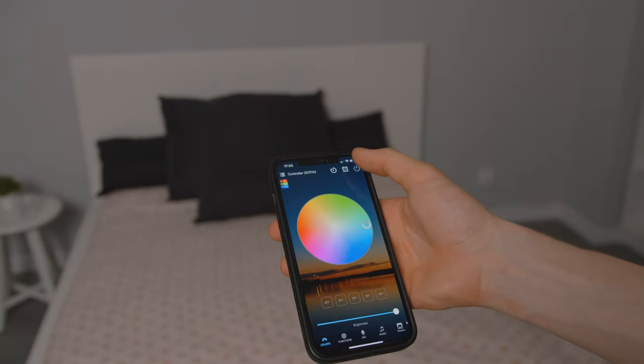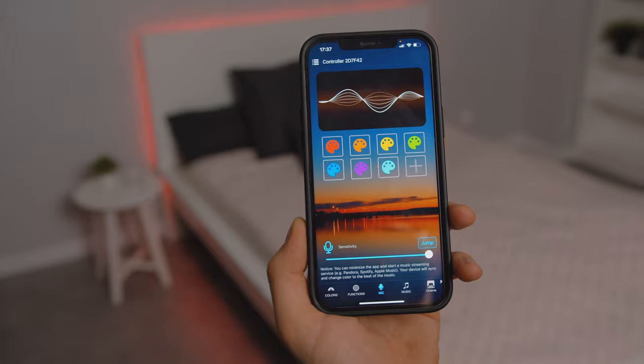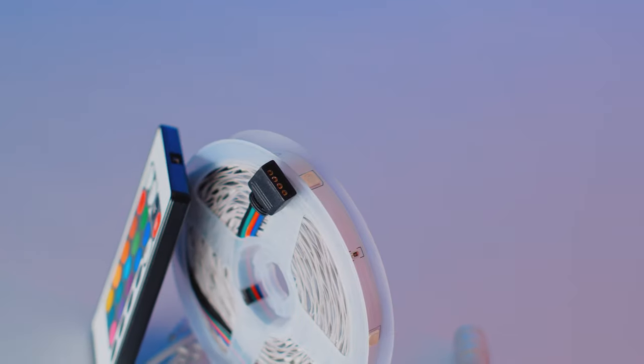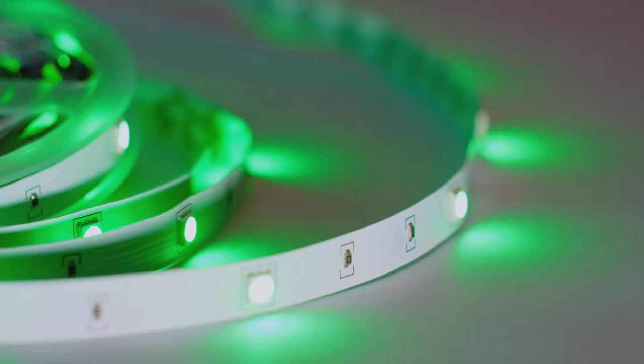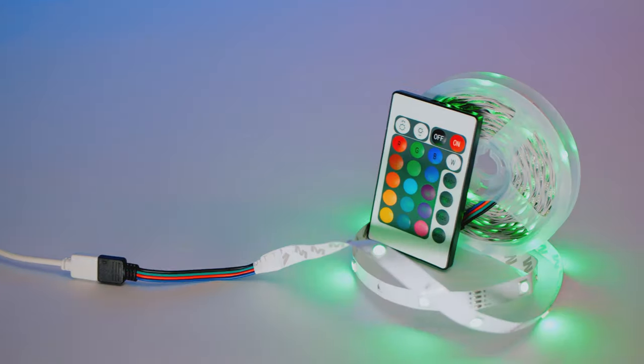Connect it to Alexa or Google Home for voice commands, or synchronize it with your smartphone. It takes just a few seconds to set everything up. Surprise someone with a colorful personality with an even more colorful gift, or get your own and feel the power of endless colors dancing around your room yourself.